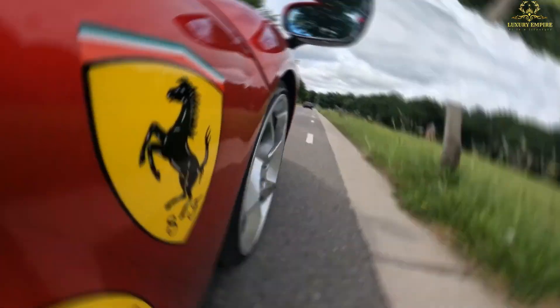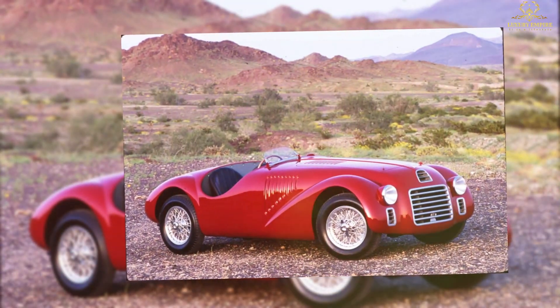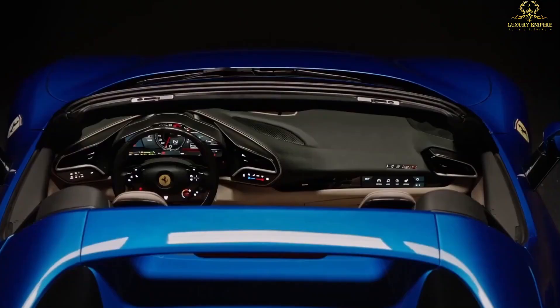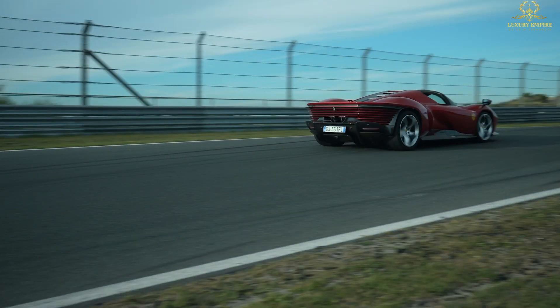Ferraris are inherently special — the prancing horse badge represents more than 80 years of motorsports history and 7-plus decades of drool-worthy road cars. But some Ferraris stand above others, and the 2023 Daytona SP3 is one of them.